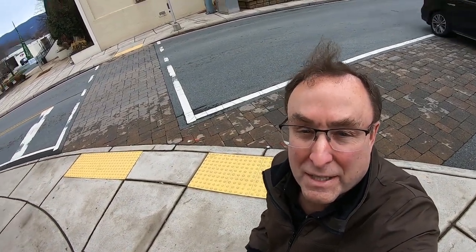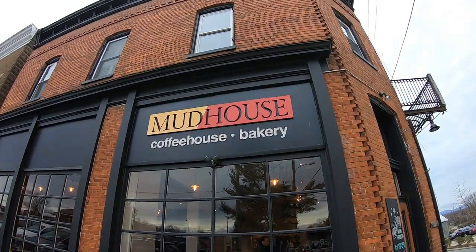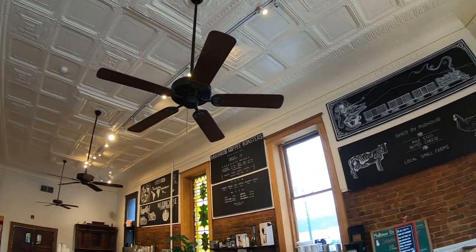All right, first stop is the Mud House Coffee House and Bakery, right on the corner here in Crozet. Great coffee and treats in a historic setting.